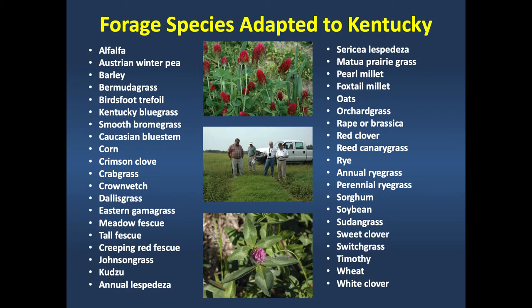I'm not going to go over all the forages on this list, but these can all be grown in Kentucky. We're going to go over some of the more prominent ones—alfalfa, bermuda grass, corn, crabgrass—and talk about how they can fit into a grazing system.